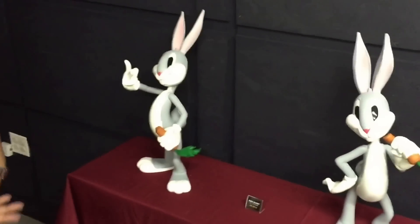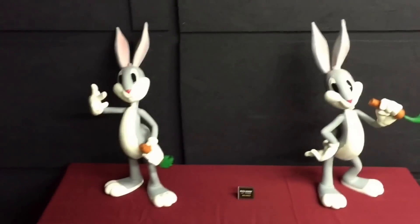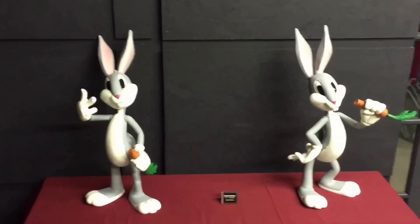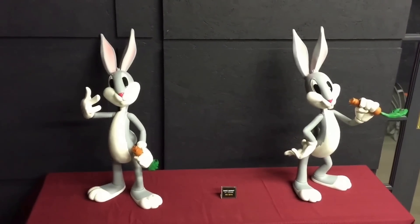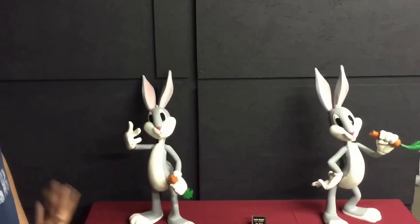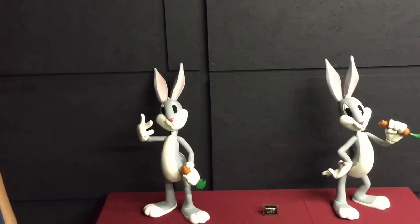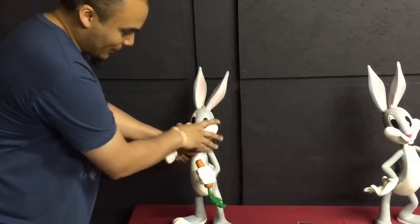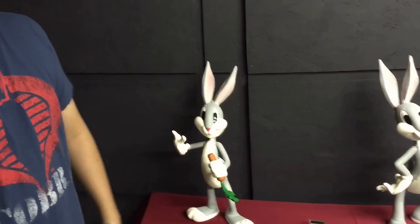Over here we've got Bugs Bunny. I don't really feel like you can go wrong with Bugs Bunny. I know it seems like an odd match for us with Mezco, but we're actually huge Looney Tunes fans. Obviously I grew up watching this stuff on Saturday mornings — I'm a big Bugs Bunny fan. He's also 2 feet tall, fully articulated. He's actually in production — he'll move around.